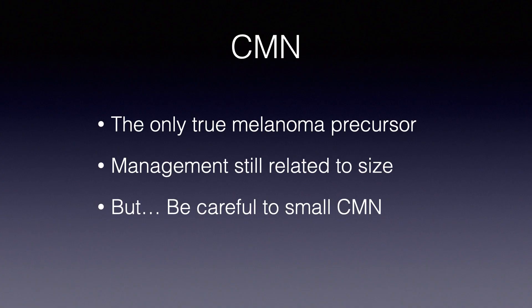In summary: congenital melanocytic nevi are the only true melanoma precursor. The risk is very low, but it is not zero. The management of congenital nevi is still related to size, because the higher the size, the higher the risk of developing melanoma. But be careful about small congenital nevi, because in the real clinical setting, these are the nevi more easily associated with a melanoma developing into a congenital nevus.